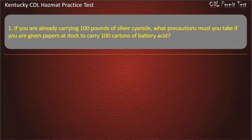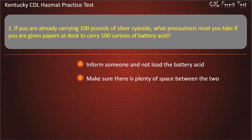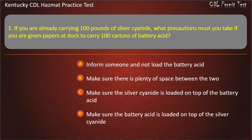Question 1. If you are already carrying 100 pounds of silver cyanide, what precautions must you take if you are given papers at dock to carry 100 cartons of battery acid? Options: Inform someone and not load the battery acid. Make sure there is plenty of space between the two. Make sure the silver cyanide is loaded on top of the battery acid. Make sure the battery acid is loaded on top of the silver cyanide.